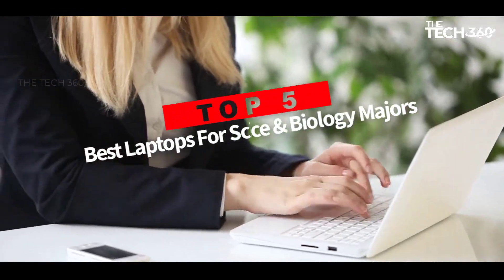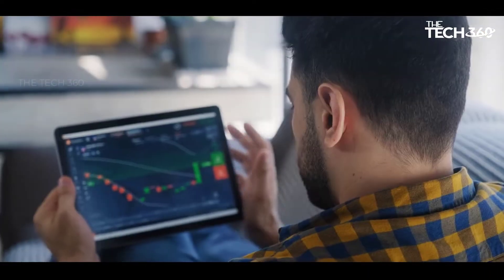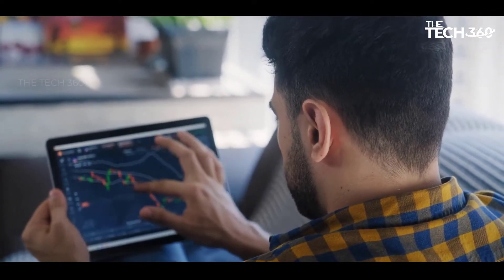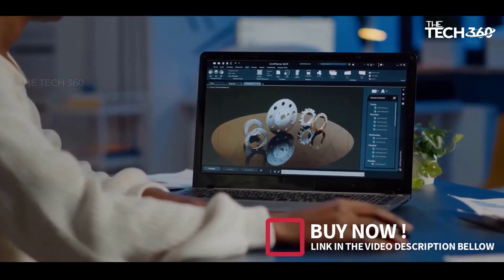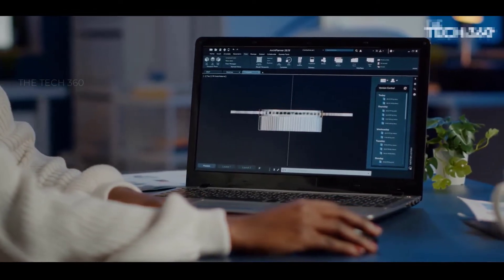Are you looking for the top 5 best laptops for science and biology majors? In this video, we will look at some of the best laptops for science and biology majors on the market. Before we get started, we have included links in the description, so make sure you check those out to see which one is in your budget range.